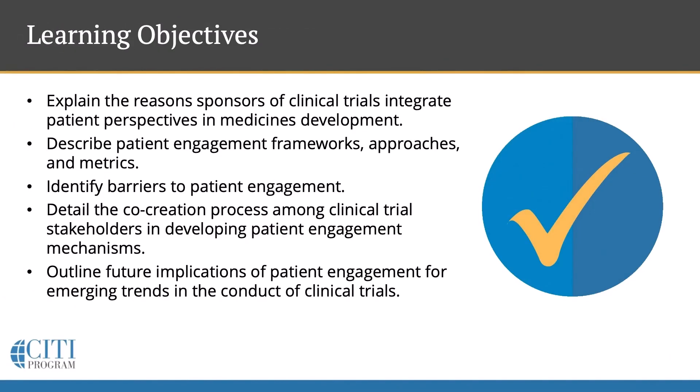The learning objectives for today's session are: by the end of the session, you should be able to explain the reasons sponsors of clinical trials integrate patient perspectives into medicine's development. You should be able to describe some patient engagement frameworks, approaches, and metrics. You should be able to identify barriers to patient engagement, detail the co-creation process among clinical trial stakeholders in developing patient engagement mechanisms, and outline future implications of patient engagement for emerging trends in the conduct of clinical trials.